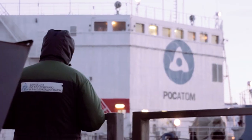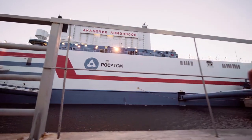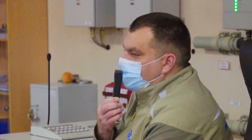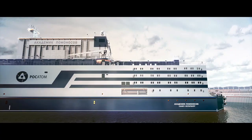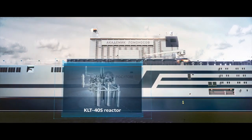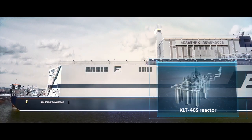Floating nuclear power plant. This is the world's only floating NPP based on the technology used in Russian nuclear icebreakers. A one-of-a-kind facility, it was commissioned in May 2020. The floating nuclear power plant consists of the Akademik Lomonosov Floating Power Unit, equipped with two KLT-40S reactors.